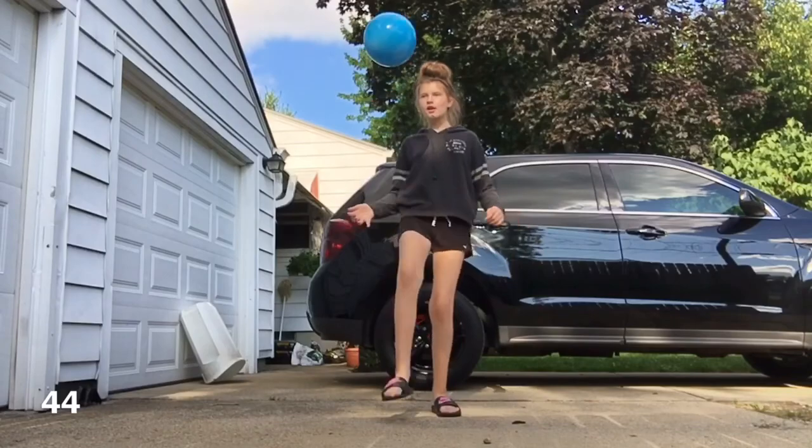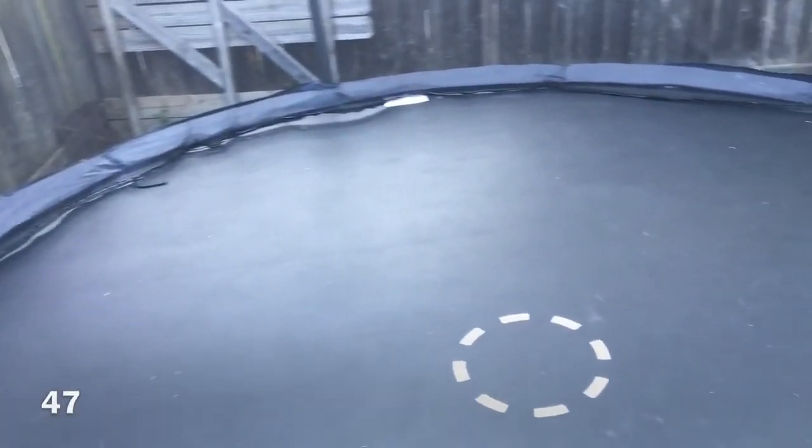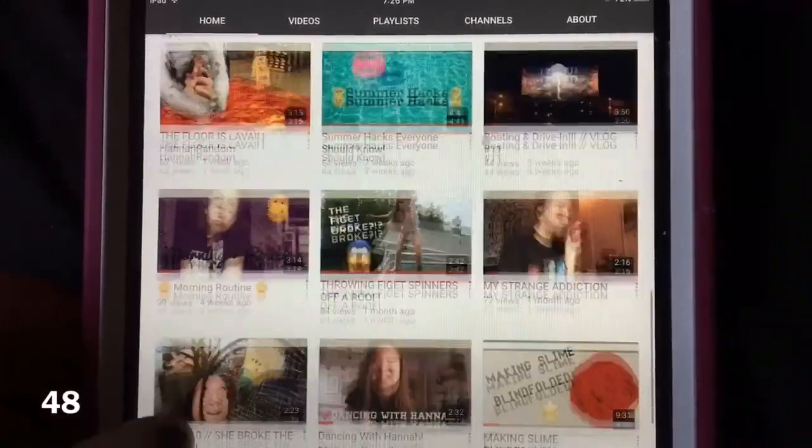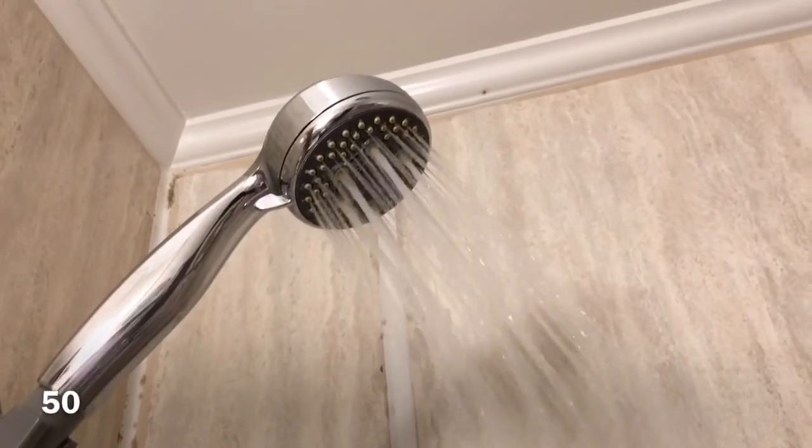Learn how to dance, try a sport, have a lemonade stand, buy or DIY room decor, sleep on a trampoline, watch all of my videos, have a fire, take a relaxing shower or bath.